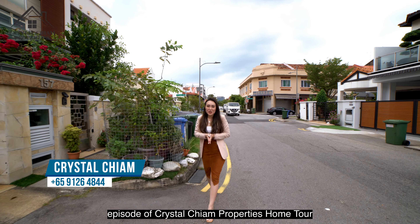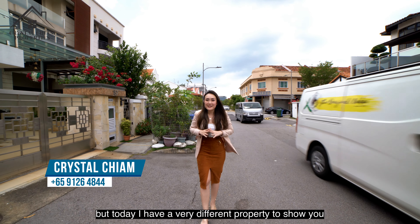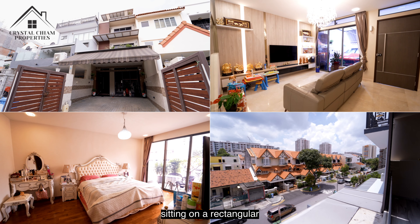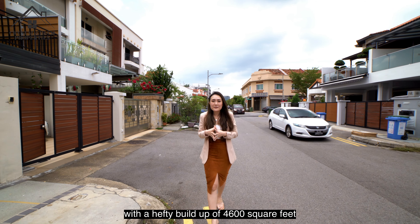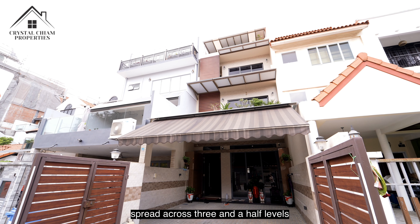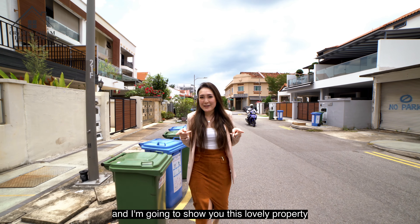Welcome to another episode of Crystal Chiam Properties Home Tour. I'm in D15, and today I have a very different property to show you — a freehold inter-terrace sitting on a rectangular 1,582 square feet plot of land with a hefty built-up of 4,600 square feet spread across three and a half levels. Today I'm in Onan Road and I'm going to show you this lovely property.